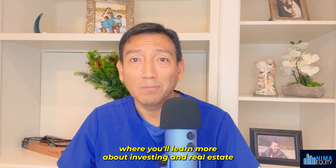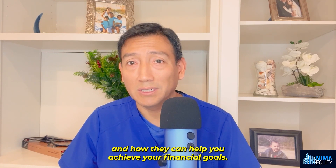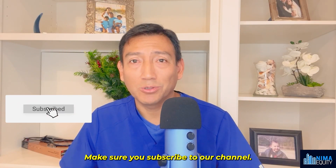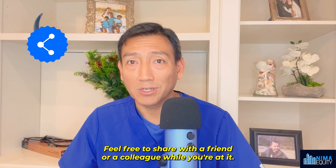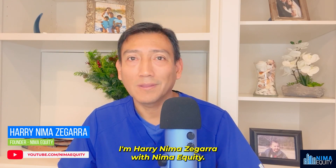In the description below, there's a link to join the Nima Equity Doctors Investing Club, where you will learn more about investing in real estate and how it can help you achieve your financial goals. Help others find this video by giving it a thumbs up below. If you want to hear more about real estate, make sure you're subscribed to our channel, and feel free to share with a friend or colleague. I'm Harry Nima Zegara with Nima Equity — thank you so much for watching.